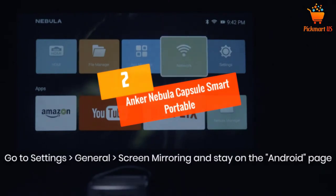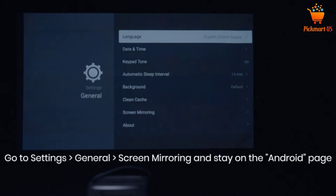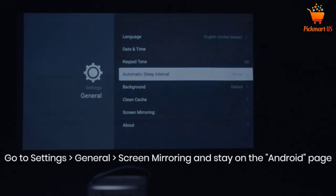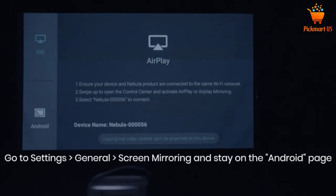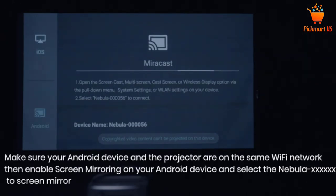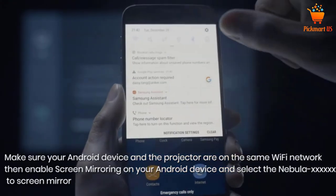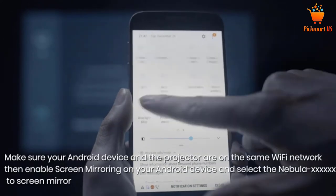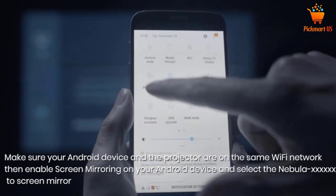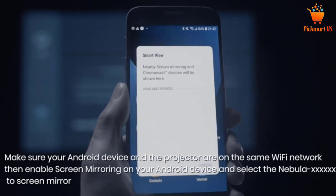At number 2: the Anker Nebula Capsule Smart Portable Mini Projector. The Nebula Capsule is popularly known for its smart cinema that everyone can enjoy anywhere, anytime, running Android 7.1. It plays media from your favorite video streaming apps, or mirrors your smartphone screen to portray an extraordinarily detailed image up to 100 inches big. Innovative DLP technology uses IntelliBright algorithms providing a radiant 100 ANSI lumen image.